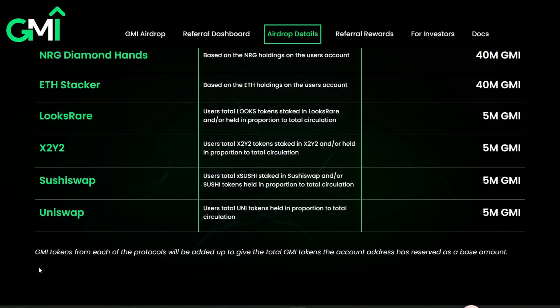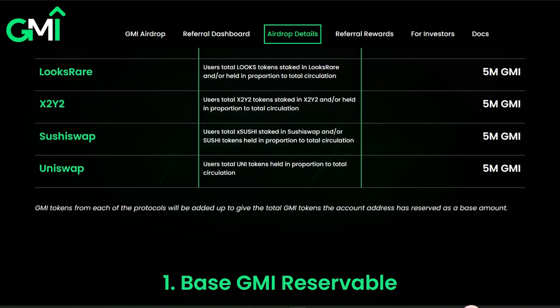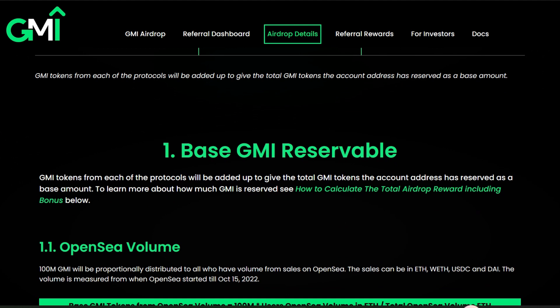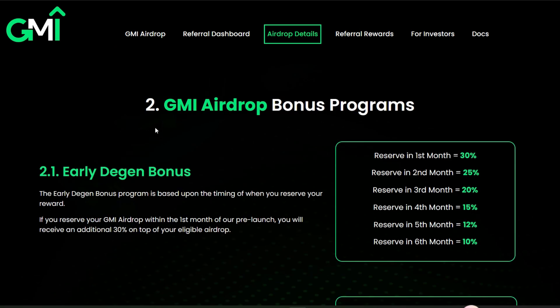GMI tokens from each of the protocols will be added up to give the total GMI tokens the account address has reserved as a base amount. If you don't fall into the base amount category, you should use the bonus amount, which mostly has to do with referring others to the GMI platform. Scroll down to see more details about the base GMI reservable tokens.